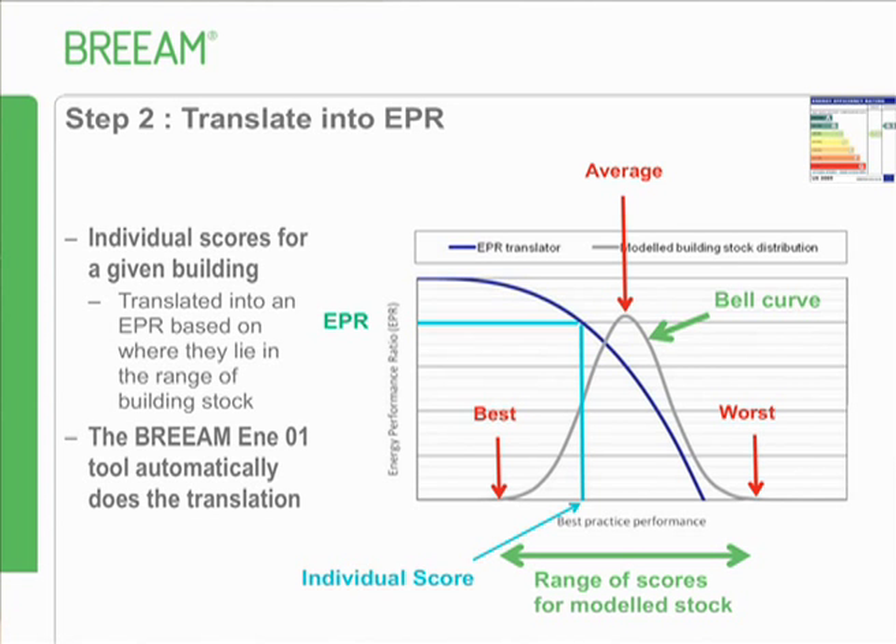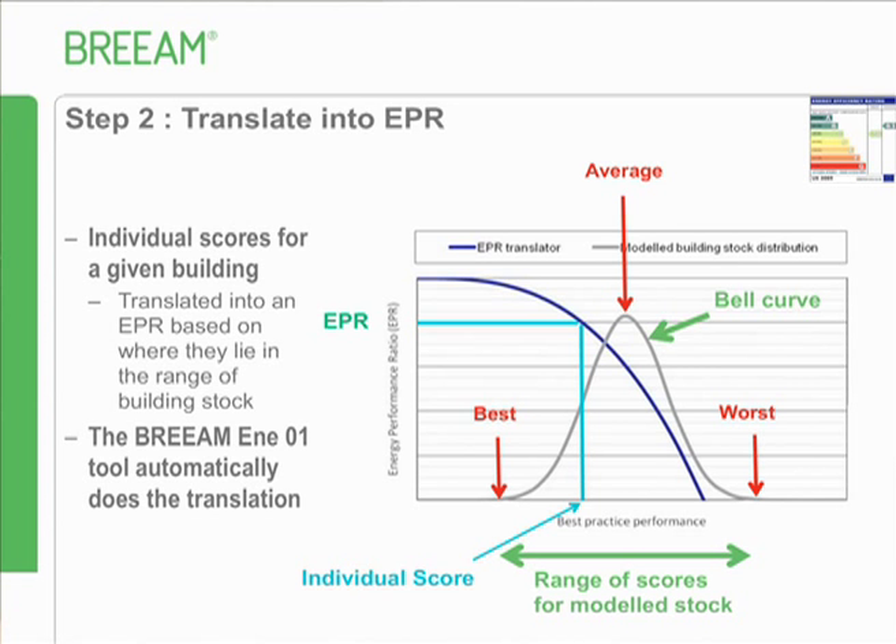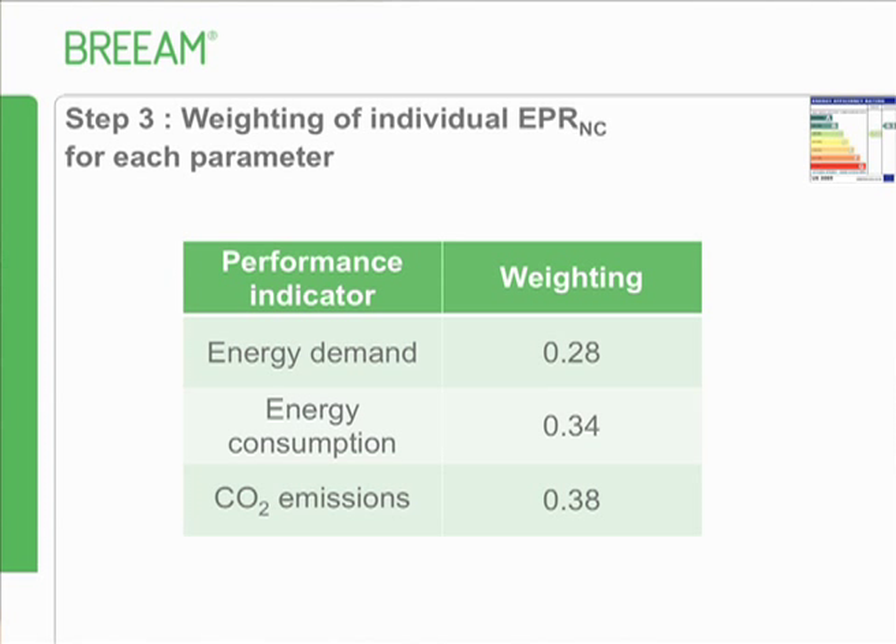Once you've done that for each of the three parameters, you have a score between 0 and 1 for each. You then apply a weighting that gives you one single score. Even though CO2 emissions has the greatest mathematical weighting, you've got to get the demand right before you get recognition for energy consumption and CO2 emissions - so in practice, the weighting effectively works the other way around.